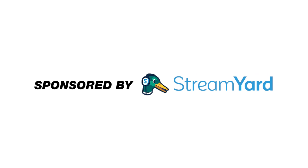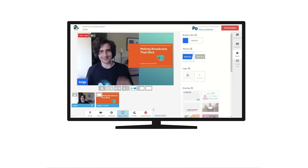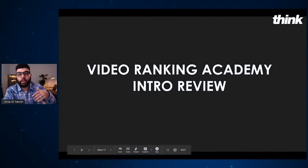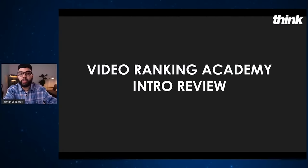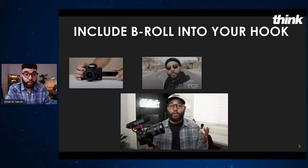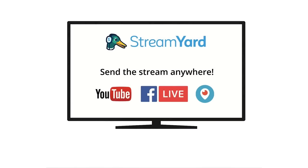This video is sponsored by StreamYard. This is our go-to platform for live streaming to YouTube and Facebook, especially when we have multiple people joining us on a stream. It has an incredibly easy-to-use interface for doing cool transitions, bringing in text on screen, and seamlessly bringing on guests. This is the perfect platform for new and experienced creators alike. You can use the link in the description below to get $10 off.